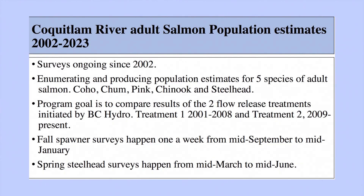We don't do population estimates for sockeye, for example, because their numbers are so small. This includes chum, coho, pink, chinook, and steelhead.